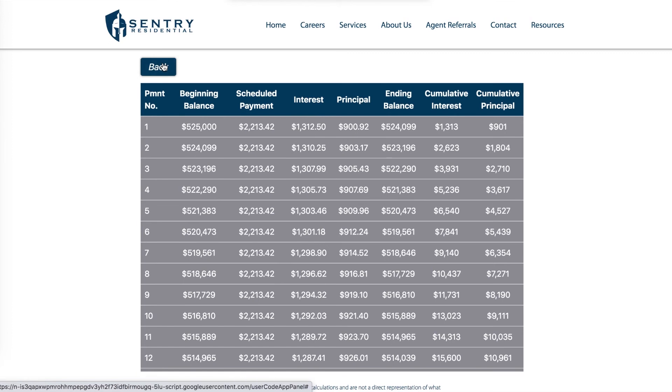If you have any questions about the Century Residential rent versus buy estimator, please reach out to a Century agent or inquire right there at centuryresidential.com.